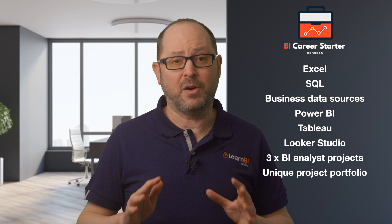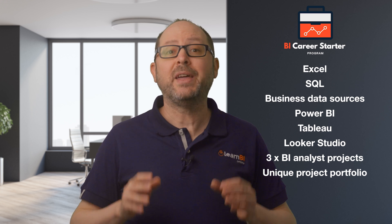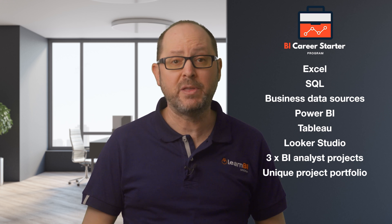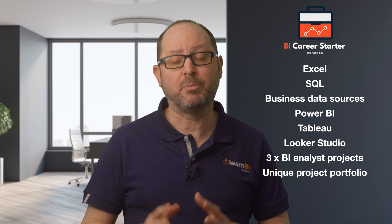This is just a brief overview of the whole program. There is so much I've learned during my career in BI that I'm really looking forward to sharing with you over the full 12-week program to prepare you for your new career.